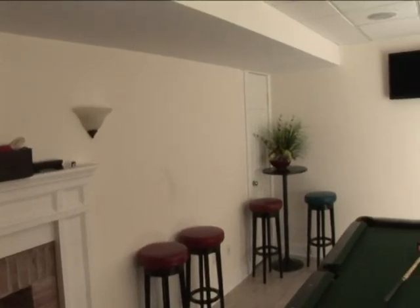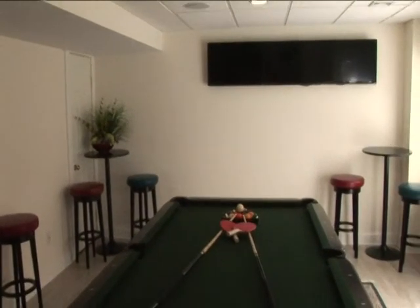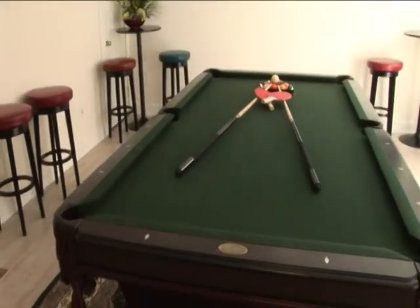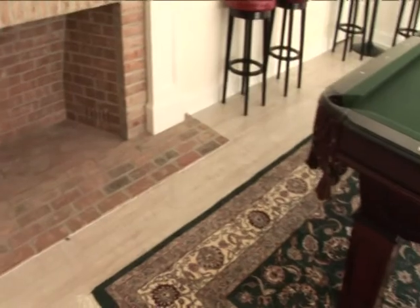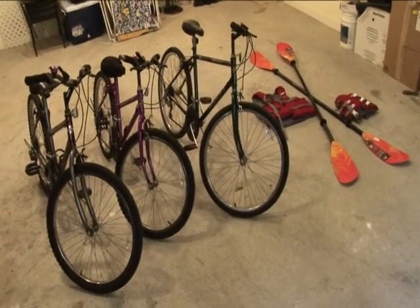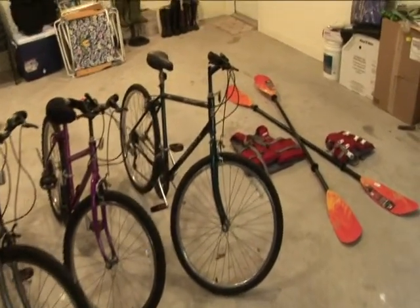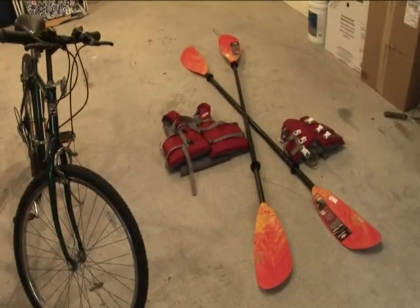Right next to the fitness room is the entertainment room with bar stools and high tables. It is equipped with TV screens, a sound system, and a pool table that can easily turn into a ping-pong table, plus a fireplace. In the garage are three bicycles for scouting out the local area. The paddles and life vests are stored here for kayaking in the bay.